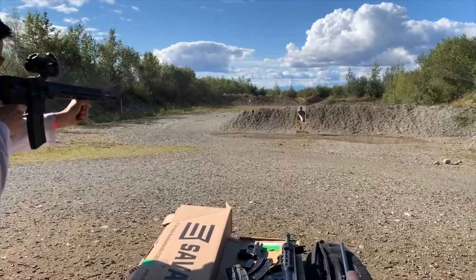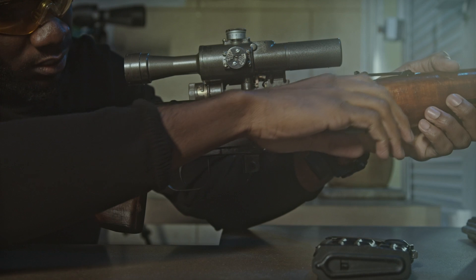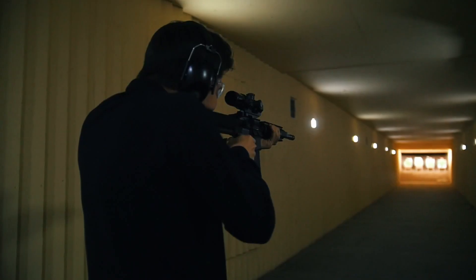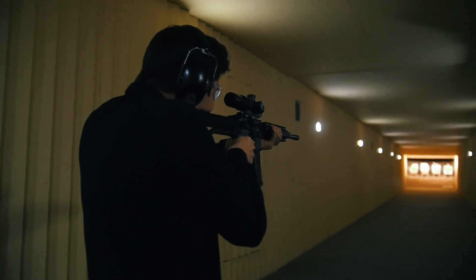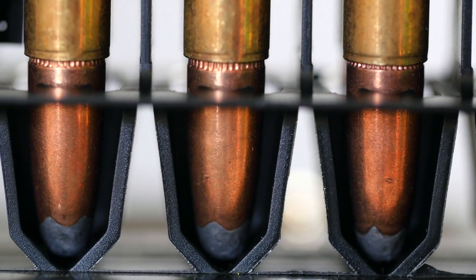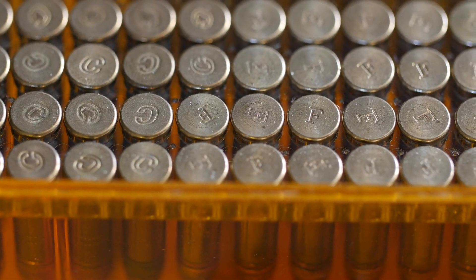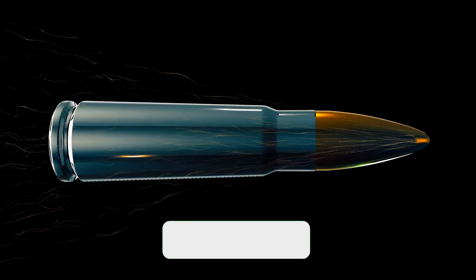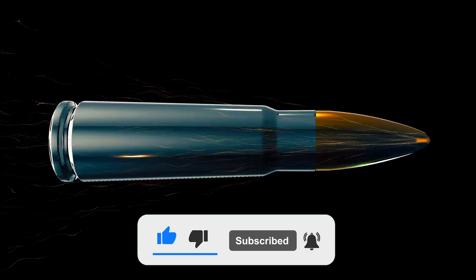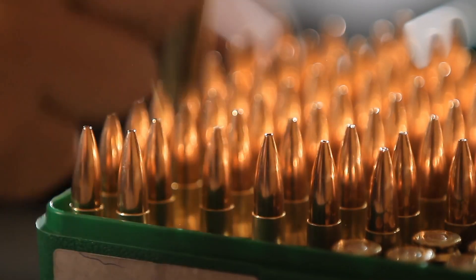Recent years have seen the introduction of a stunning number of new factory rifle cartridges, with each being heralded as the next big thing for hunting or competitive shooting. Will today's newest cartridges follow the same sad market trajectory that many have in the past, or will some of them duplicate the success of the 6.5 Creedmoor? The odds are against it. The 6.5 is likely a once-in-a-generation cartridge that has become a global standard, but some of the newcomers may be poised to do very well. New cartridges come and go, and only time will tell, but here's a look at some of the newer cartridges to keep an eye on in the years ahead.